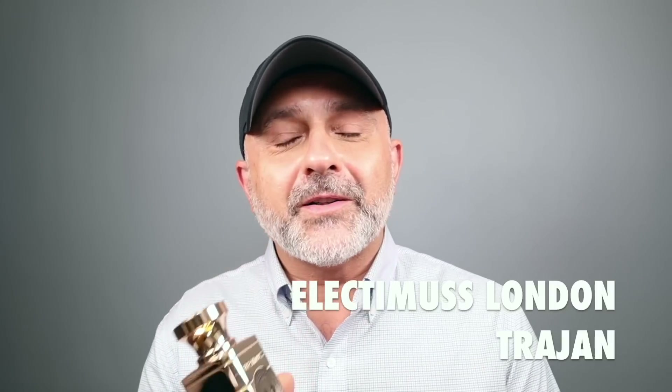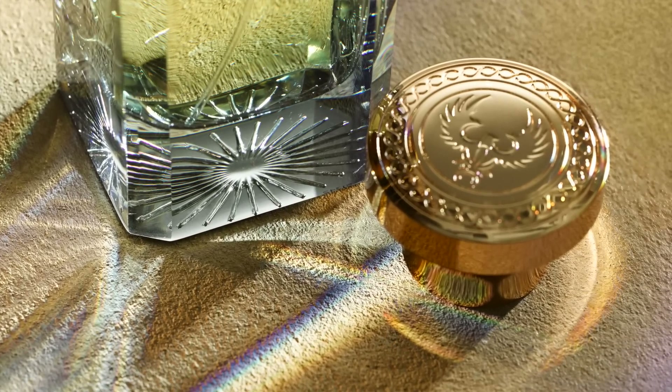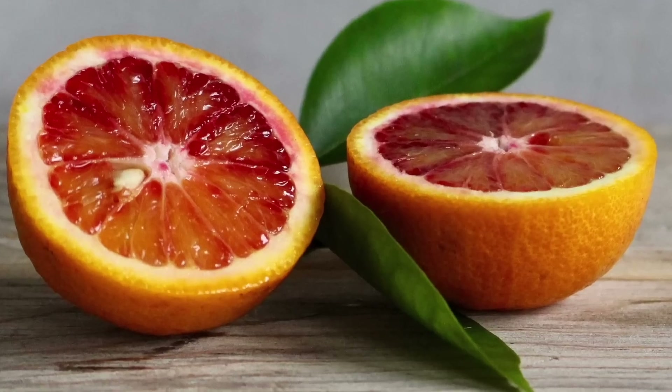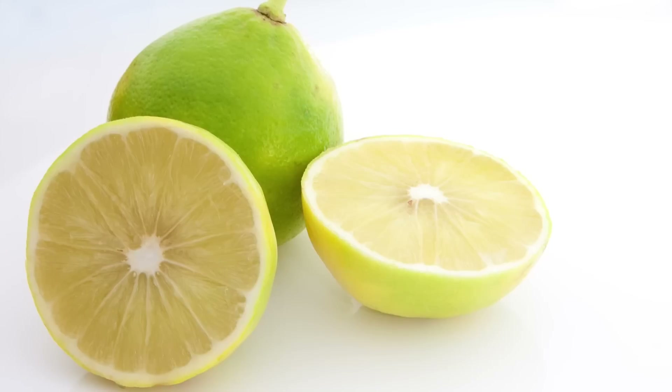If you don't know these bottles, they are really, really heavy — very heavy glass, and the caps are also very heavy. They fit nicely into the hand though. The caps have beautiful design work, and there are different colored bottles too. Trajan is created by Marco Genovese and features notes of saffron, blood orange, ambergris, mandarin orange, lavender, sage, oak moss, cedar, lemon, and bergamot.